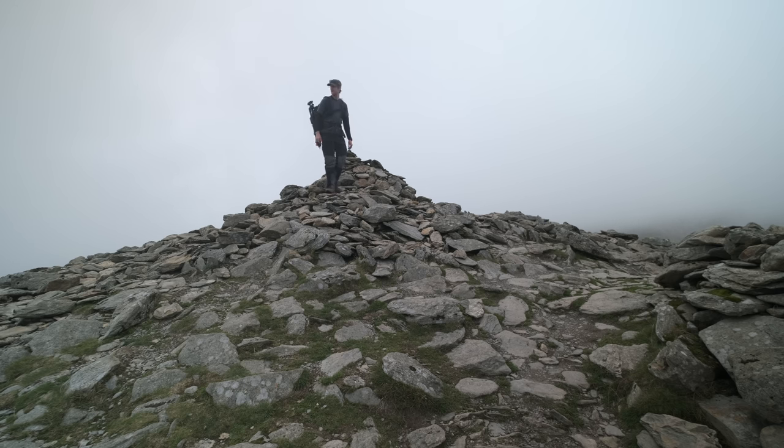I made it to the summit of Brown Pike and my timing couldn't be worse — everything's completely shrouded, which is a shame. So I'm not going to continue and do the horseshoe. What I will do is just hang around here for a while and see if things move and change, because there might still be opportunities for photographs. But I get the feeling it's just going to become more and more socked in and then rain.